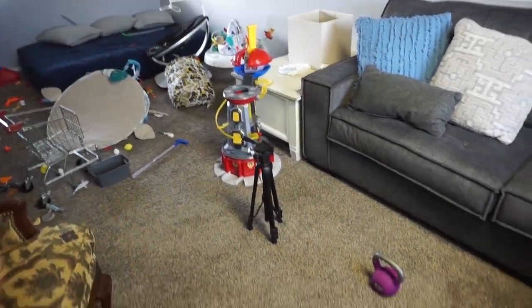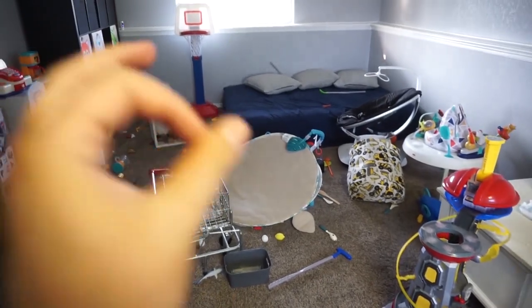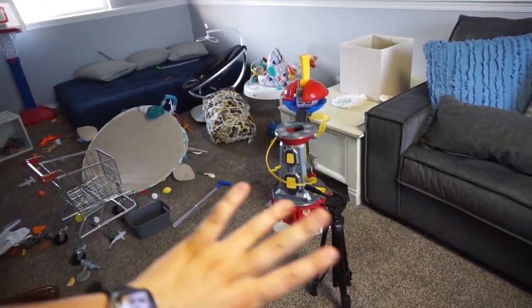I just threw a bunch of toys out of the way to make room to work out, because I always work out in the playroom. Mom life at its finest.